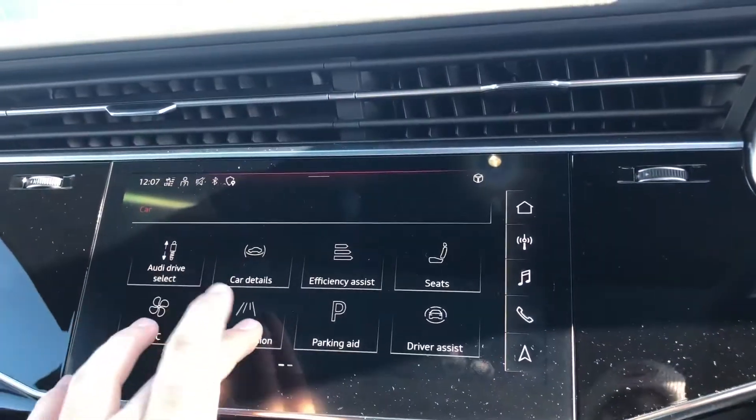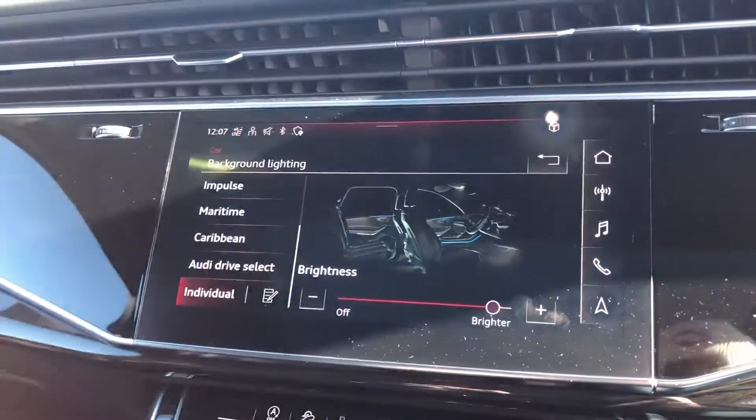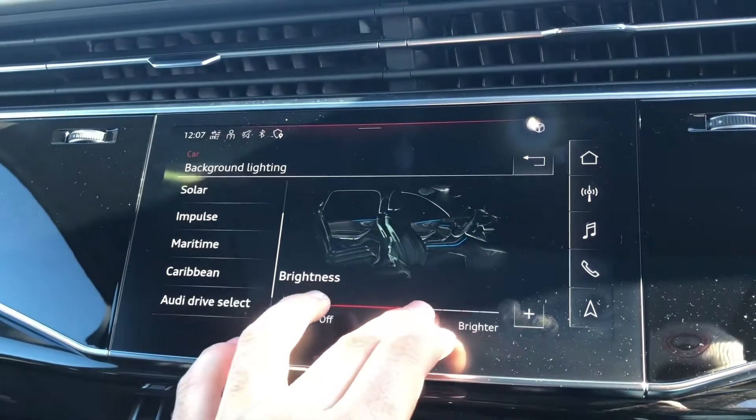If we go to light and vision, this is where you can customise your extended LED interior ambient lighting package. As you can see you've got plenty of colours to choose from, and you can also adjust the brightness as well.